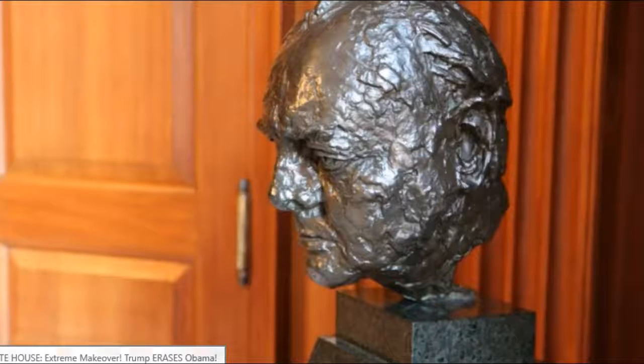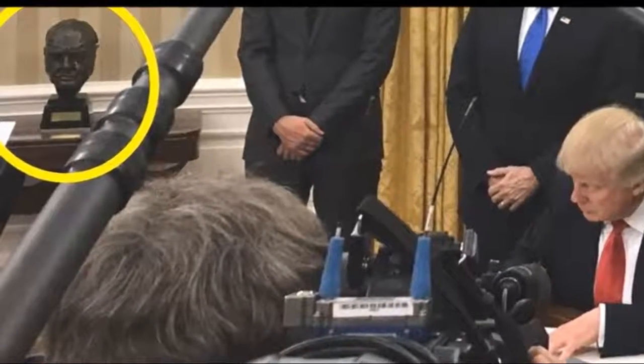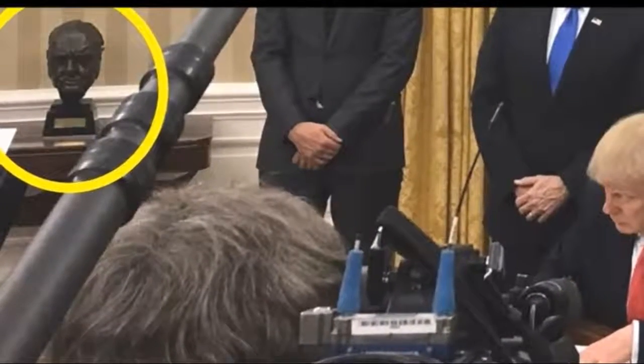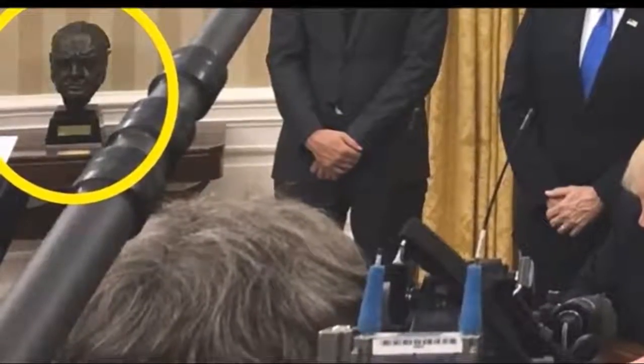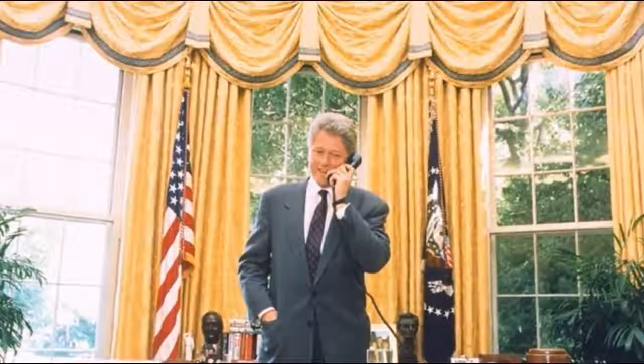First thing Trump did was put the Churchill statue — the bust of Churchill — back in the Oval Office, because Obama had exiled it elsewhere. The second thing Trump did was say, hey, what's with Obama's crappy curtains? What happened to Clinton's curtains? He had nice curtains.